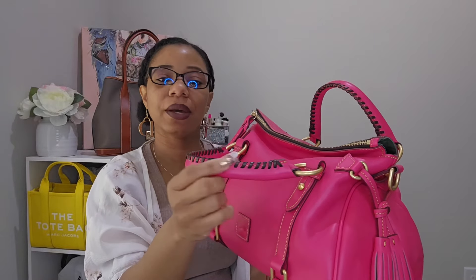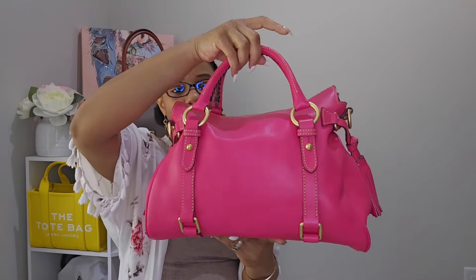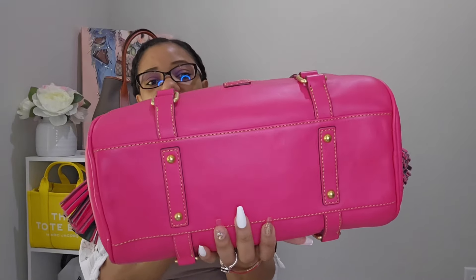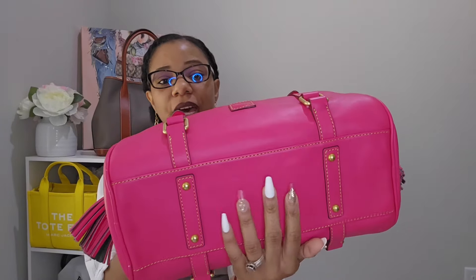I actually don't mind the brown timor stitching — I think it's a nice touch. Even if Dooney had done it in the same color as the leather I wouldn't have been mad at that either. Let me give you a spin around of this beauty — she just feels so good and I love how this bag is aging with time.